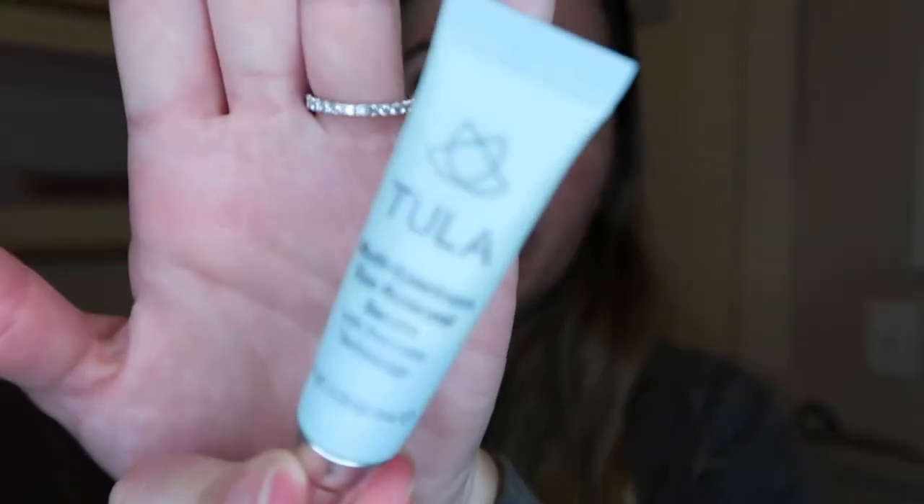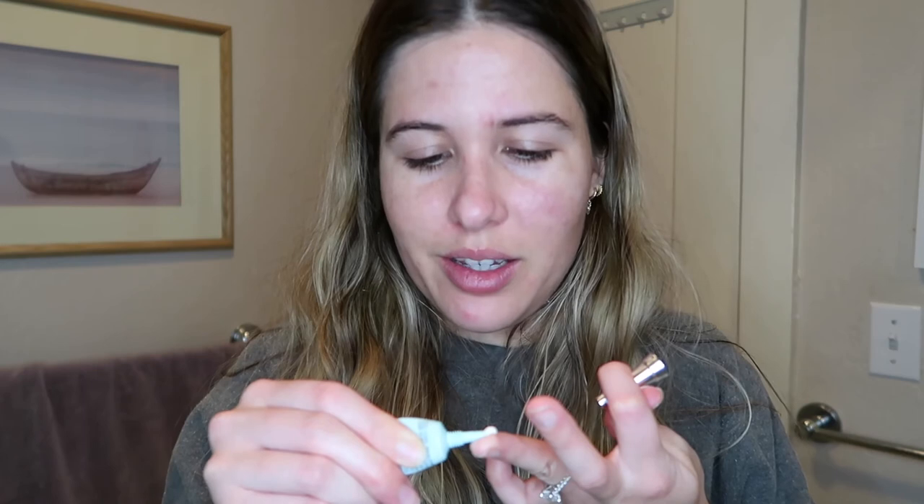Next I'm gonna go in with my eye cream — it's the Tula Multi-Spectrum Eye Renewal Serum. I take a little bit on my ring finger, rub it together, and apply it all under my eye. I kind of circle around the top of the eye area as well so everything is nice and hydrated and I can get rid of all these little crow's feet, because I'm trying to look young forever.